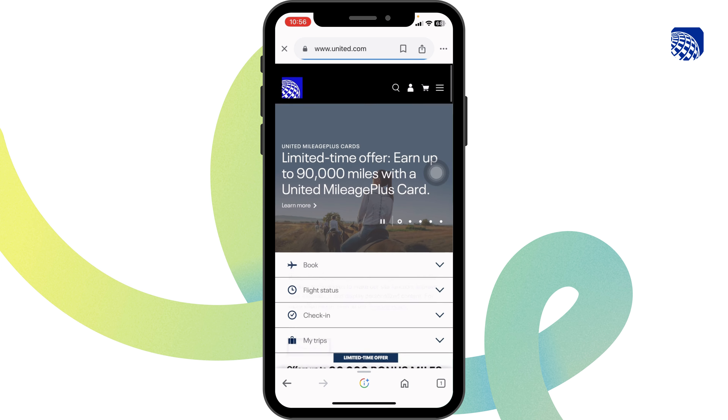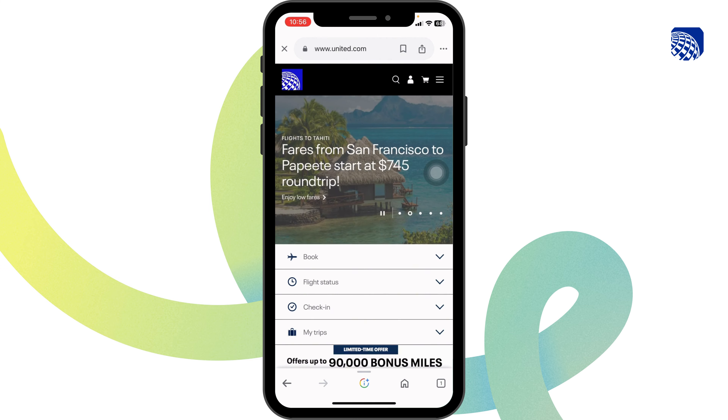In the checkout page, you're going to find the section for codes. Just type in your code and confirm it. With that, you're going to get the discount.